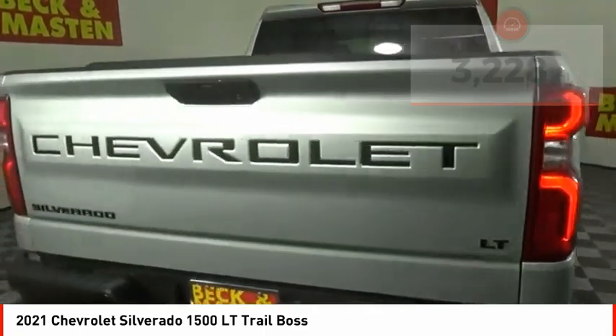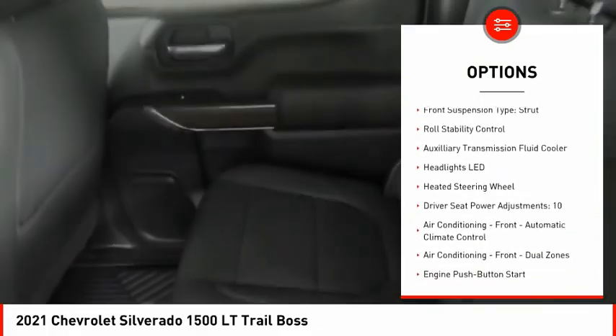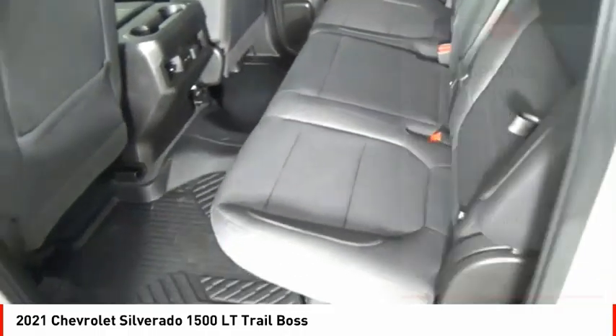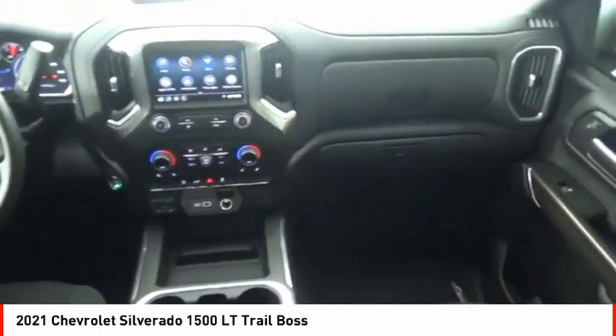Here are some of this vehicle's great options: power windows with safety reverse, hill descent control, remote engine start, cargo bed light LED, active grille shutters, traction control, stability control, front suspension type strut, roll stability control, auxiliary transmission fluid cooler.